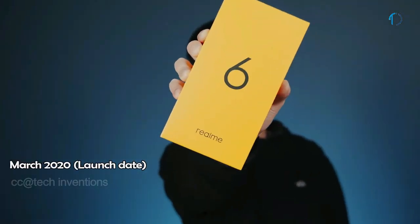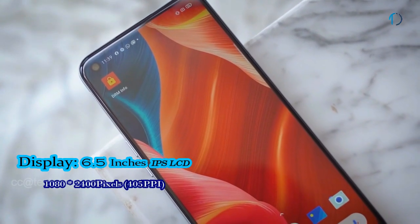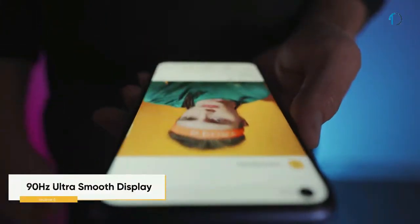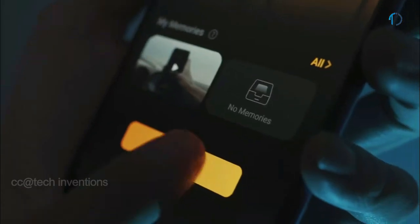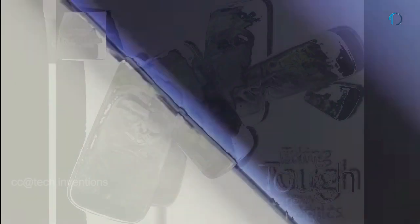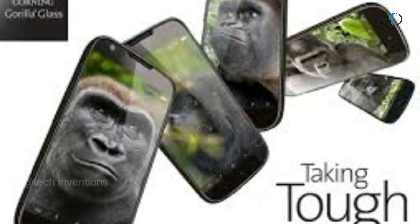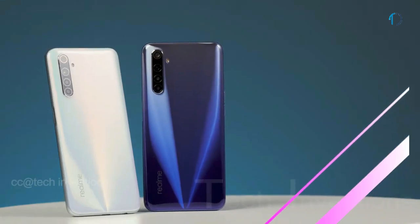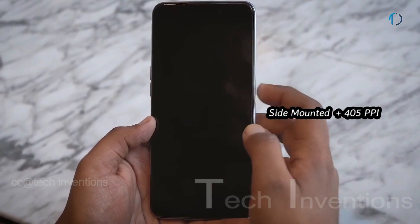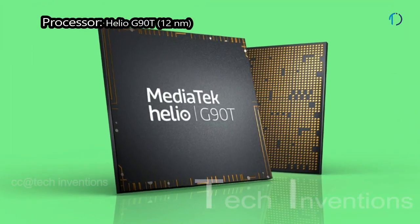The Realme 6 smartphone was launched in May 2020. The smartphone has a 6.5-inch IPS LCD display with 90Hz refresh rate and 120Hz touch sensing, featuring a punch-hole design with 84.1% screen-to-body ratio and an aspect ratio of 20:9. It has splash resistance, Corning Gorilla Glass 3 on the front, a plastic frame body on the back, and a side-mounted fingerprint sensor with an image density of 405 PPI.